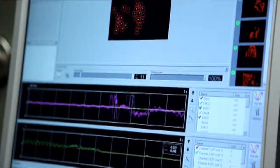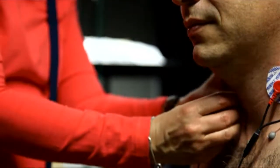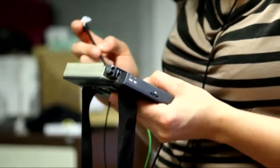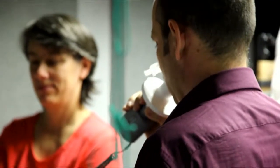We also measure the electric activation of the respiratory muscles — the main respiratory muscles — with electromyography, using surface EMGs. That allows us to describe what respiratory patterns people are using while performing. We also measure mouth pressure, which is another respiratory parameter.